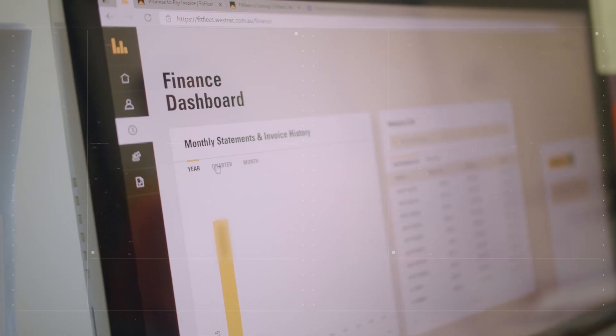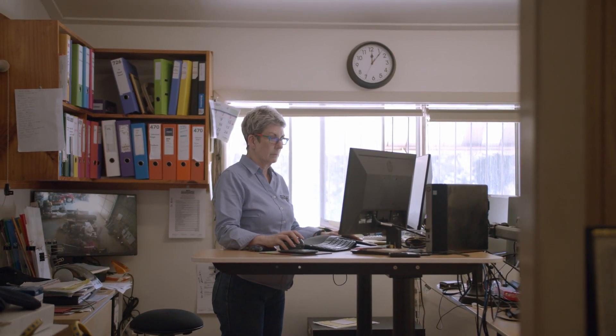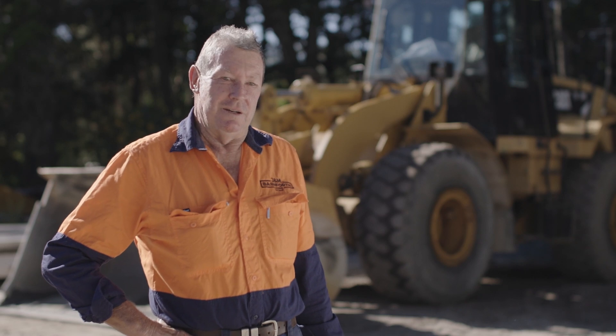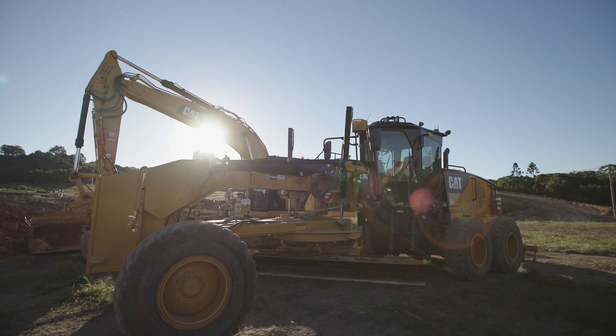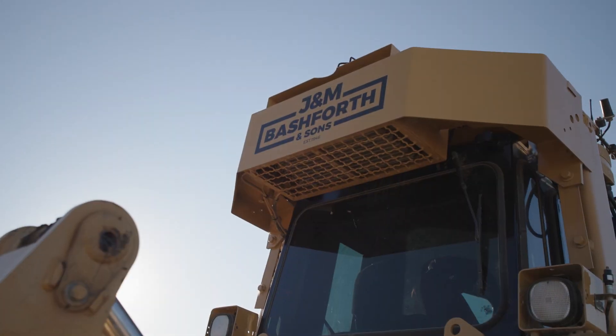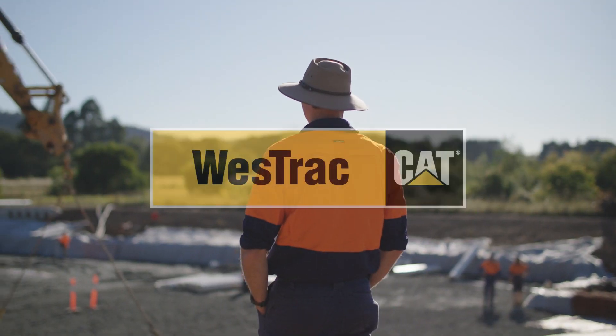It gives you financial details, all your invoices and statements. It gives you work orders so you can see the history of any work done on your machines. Caterpillar machinery in association with Westrac allows Bashforth to provide good, maintained plant and serviceability to all our clients and work with minimal downtime. They're saving time, saving money. It's a no-brainer.